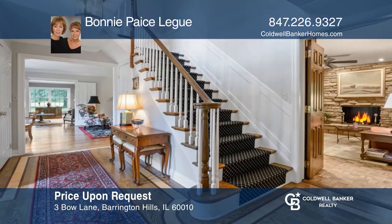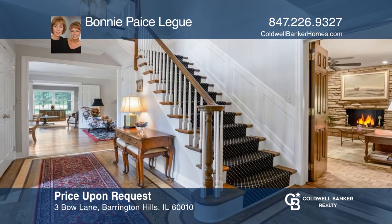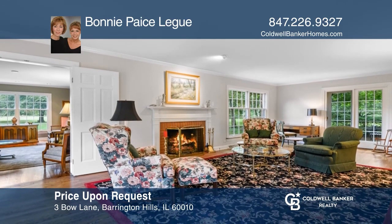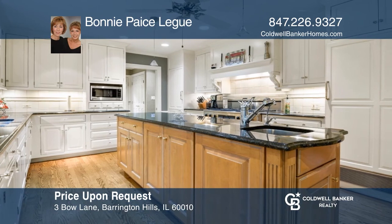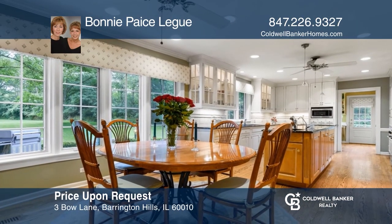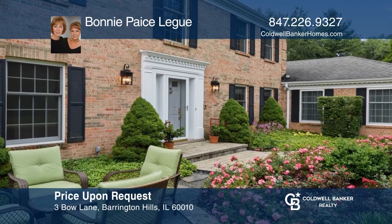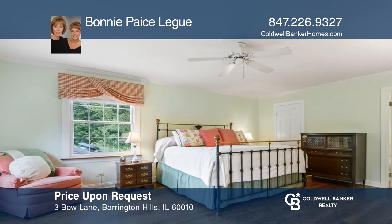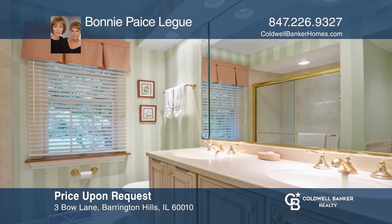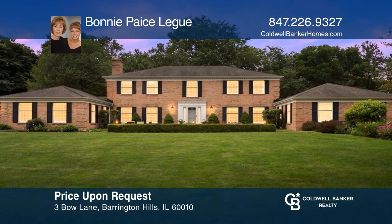This flawlessly crafted classic brick Georgian estate is an entertainer's dream. The two-story foyer leads to a formal living room with wood-burning fireplace. Updated kitchen highlights high-end appliances, center island, breakfast room, and beautiful perennial gardens. First-level guest suite features a full bath and sitting room with bar area and fireplace. The second level highlights a master suite with hardwood flooring and luxury bath. Bonnie Pace League wants to help turn your dreams into a reality. Give her a call today.